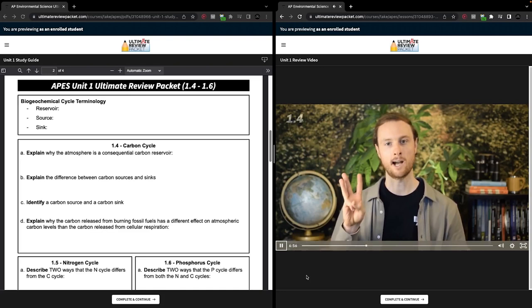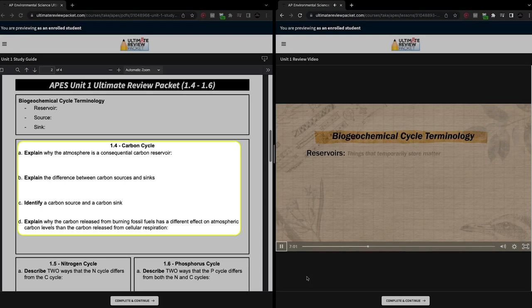Luckily, there is a way that you can review every single topic covered in the exam in just over five hours, and practice recalling all of that content in about 10 hours, and that's the Ultimate Review Packet. It has review videos that cover every topic on the exam and open-ended study guide questions designed specifically to get you to actively recall the concepts you need to know. And of course, there are answer keys so you can check your recall and review topics that you're struggling with.